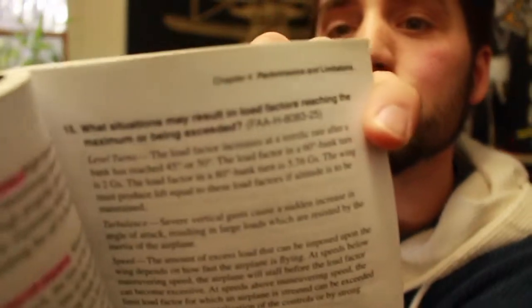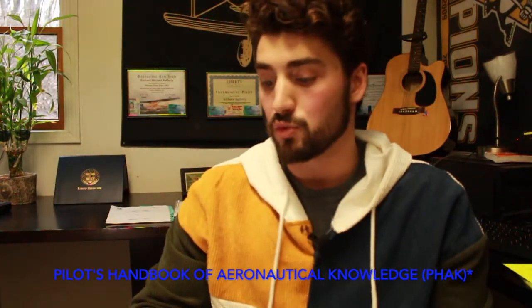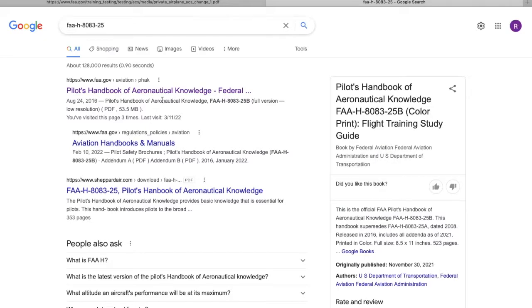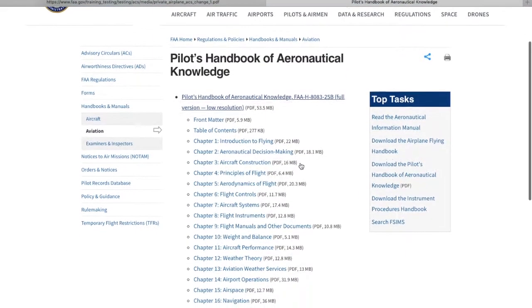The second thing that's going to help you pass your checkride is the Oral Exam Guide. If you study this guide — mine's a little bit worse for wear at this point, it's been a few years since my test — it has pretty much everything you need to know, all the answers, and all the questions that the examiner is going to ask you. If you don't know a question, you can look right here where they got the answer in parentheses, and it'll show you it came from the FAA Handbook or the Airplane Flying Handbook, and it tells you which section and page to look it up. Something else I really love is that the chapters in the book match up perfectly with the sections of the ACS.